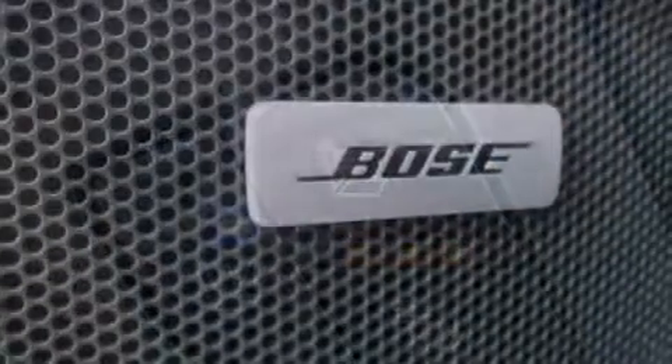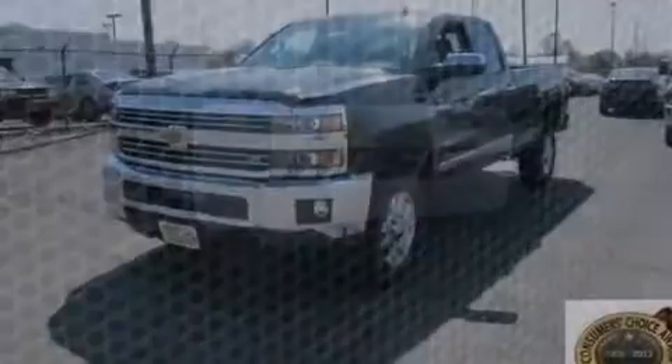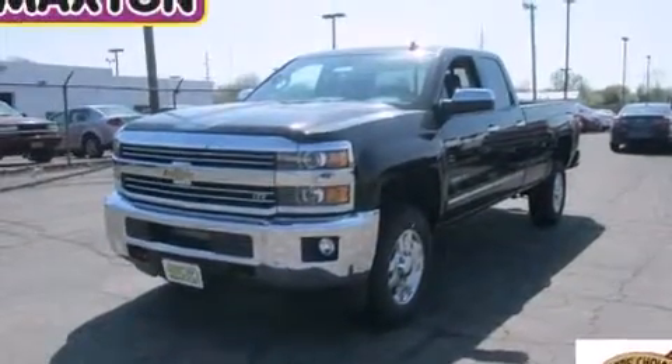Also included are dual-power seats, air conditioning, an auto-dimming rear-view mirror, a keyless entry system, and leather seats that provide great support and create an overall luxurious feel.